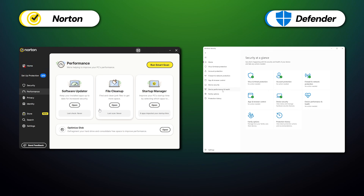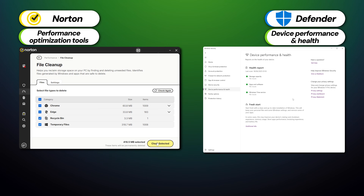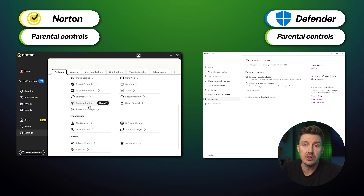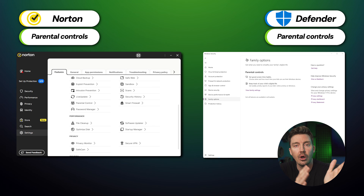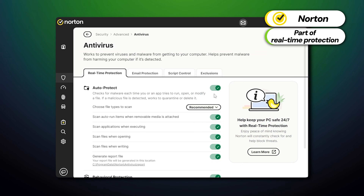The system performance monitoring tool checks your device's health and performance — in Windows Defender it's called the device performance and health feature, and in Norton you can access it via the performance optimization tools button. Both providers also include parental controls, though the ones in Windows Defender are tied to Microsoft Family Safety and are more limited. Since ransomware is a very prevalent threat online, it's handy that both apps offer protection against it — Windows Defender uses controlled folder access, while Norton includes it as part of their core real-time protection. Both apps also have regular database updates to stay safe against new malware.